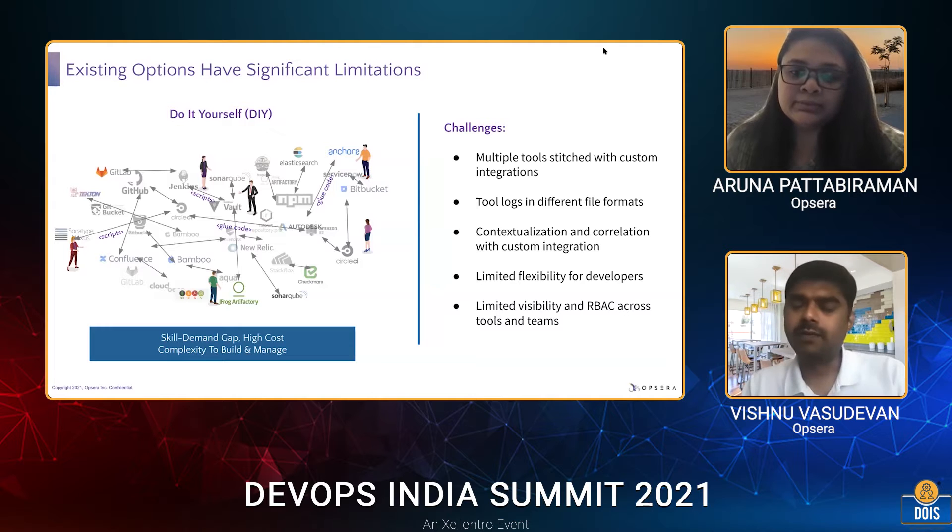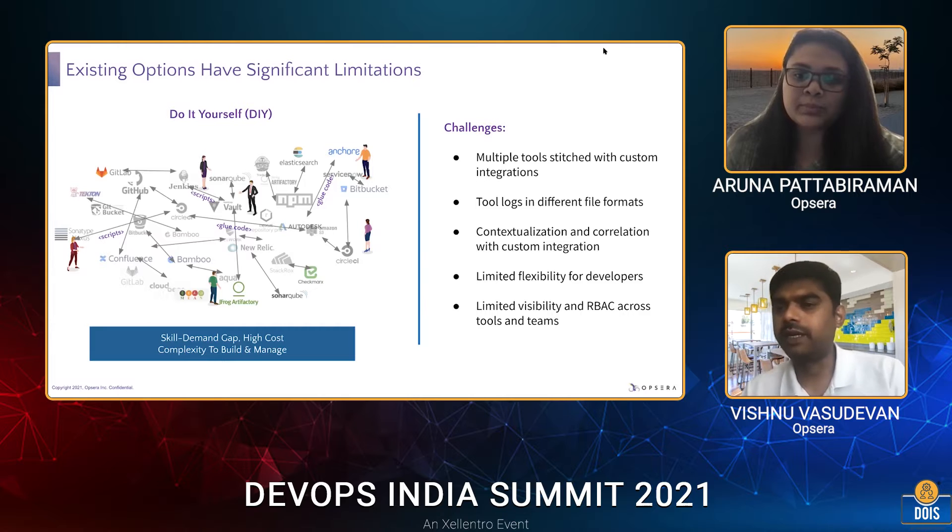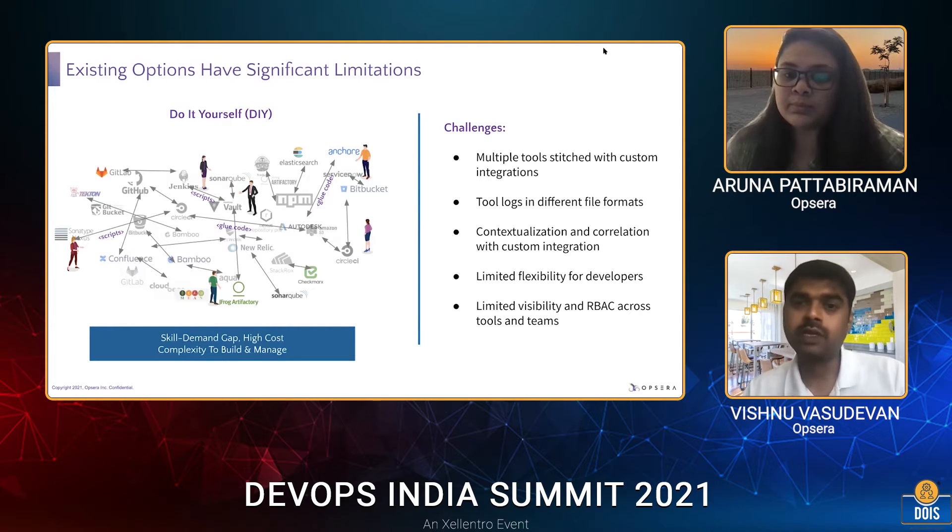The skill demand gap keeps increasing with emerging technologies, and the high cost and complexity to build and manage the ecosystem keeps growing. Especially when it comes to doing it yourself — about 80 to 90% of the market goes towards open source tools. The question is: do we have enough knowledge base available for managing those open source tools before getting into a DIY approach for the DevOps ecosystem?